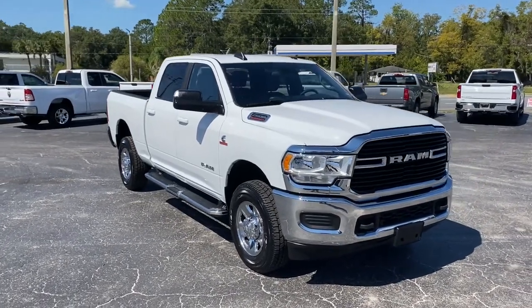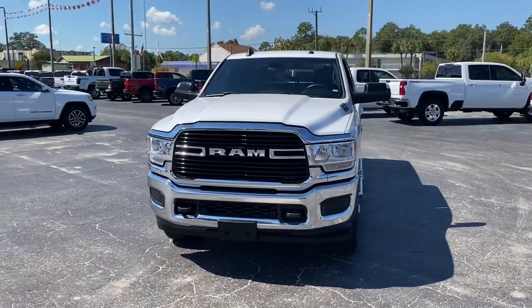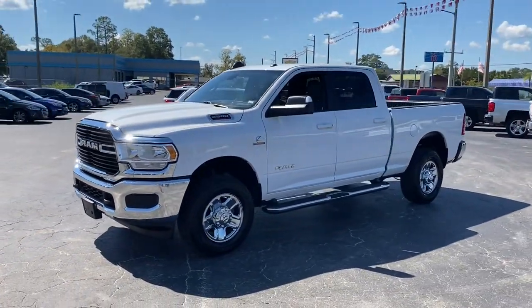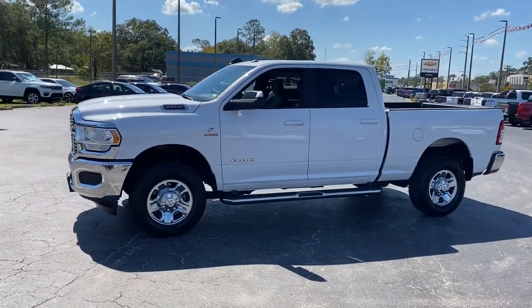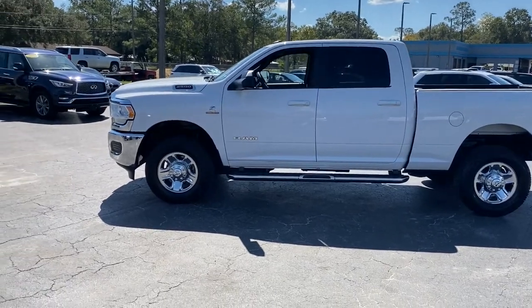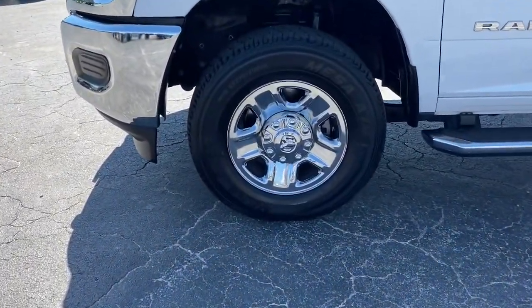You will love the features of this 2021 Ram 2500 with less than 60,000 miles on the odometer. This vehicle stands out from the rest. The Ram 2500 has what it takes to get the big jobs done right. It's infused with heavy-duty capability, connected, convenient, comfortable, and built to last.